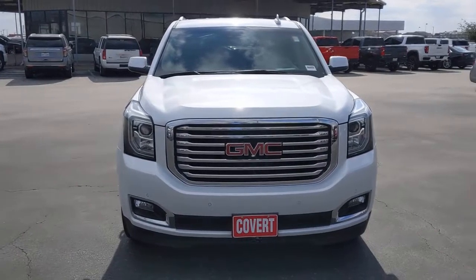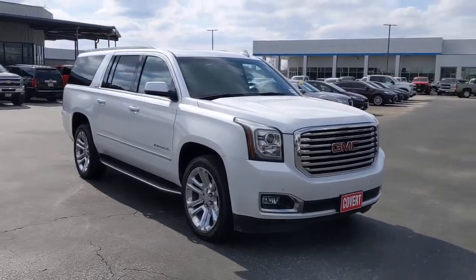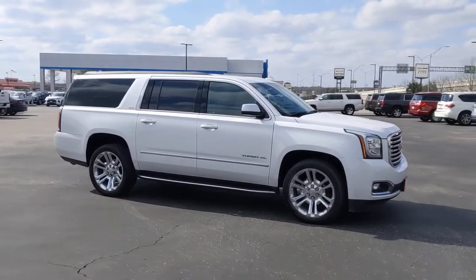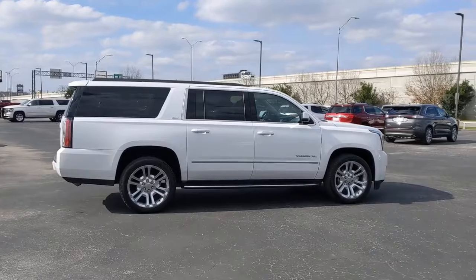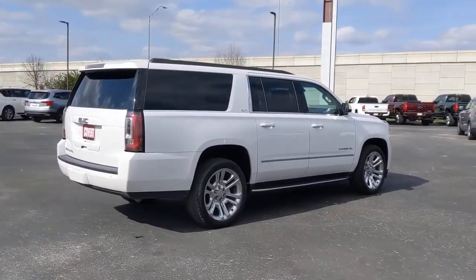This could be the car for you. The 2018 GMC Yukon XL. With less than 60,000 miles on the odometer, this vehicle stands out from the rest. Now is the perfect time to start a fresh new chapter in your traveling life. Take a closer look at this vehicle. Its design and features represent an outstanding value.